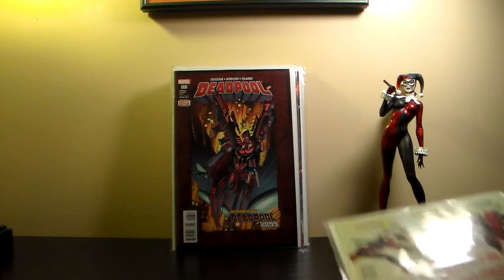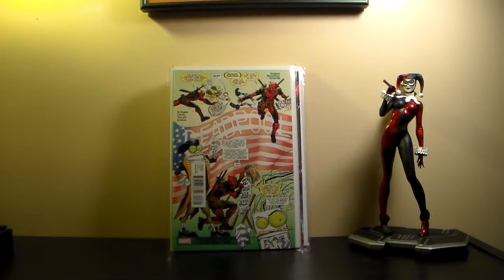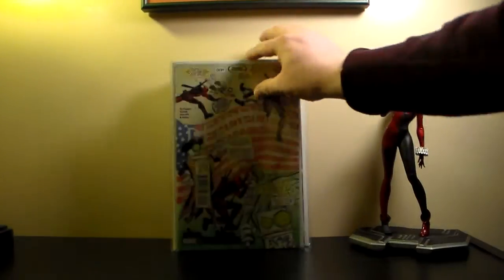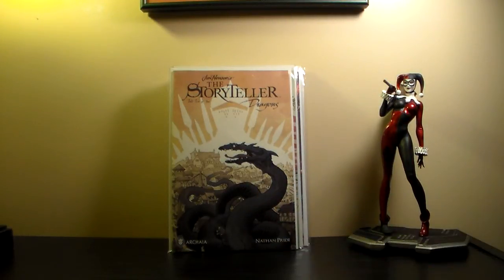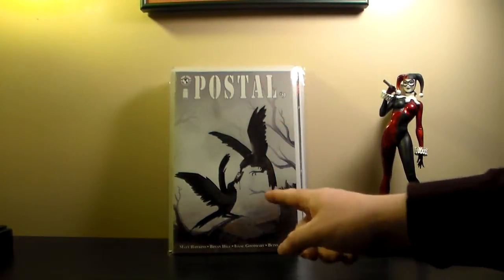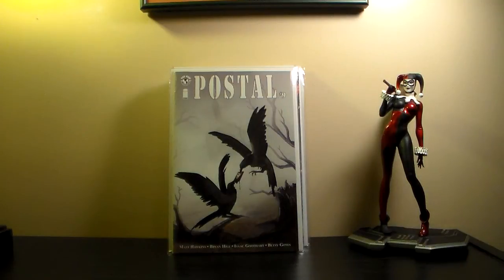I also got Deadpool — I've been picking that up for a few years now. The UPC figure cover variant is supposedly the first appearance of Deadpool 2099. I picked up Storytellers: Dragons — there are only four issues and I want to complete the series; I really like the artwork. And Postal is definitely one I want to keep picking up, along with Harrow County.